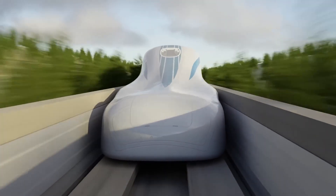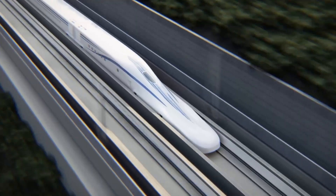This is the world's fastest train and it doesn't even touch the ground. It levitates. And if I told you how it works, you wouldn't believe me.